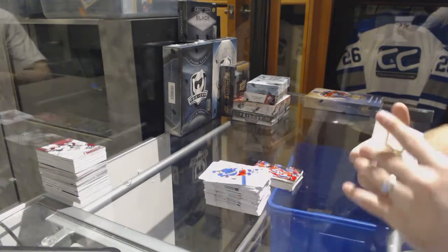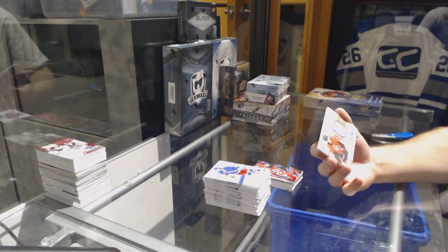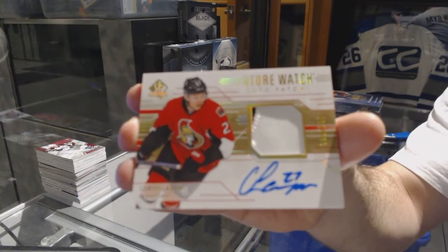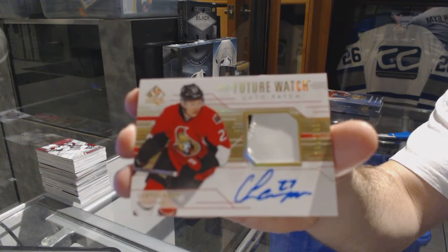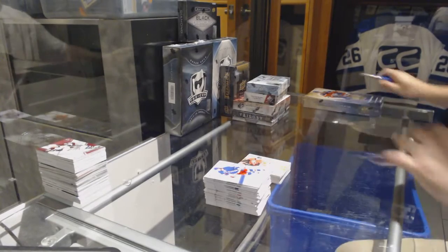We've got number to 100 — a Future Watch two-color patch auto. For the Ottawa Senators: Curtis Lazar! One of the last teams taken, and Ottawa pulls the big hit.